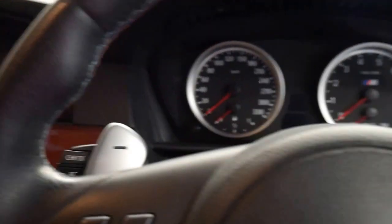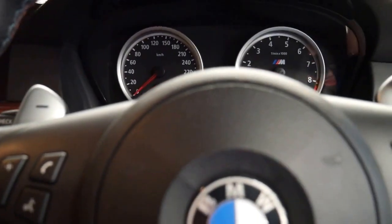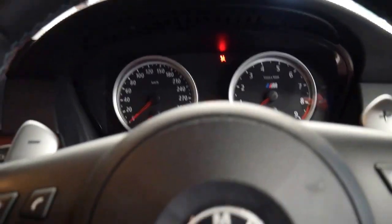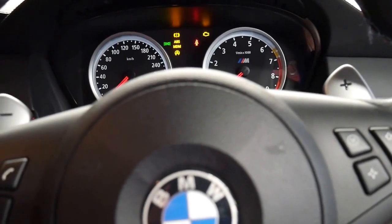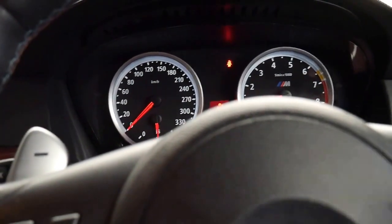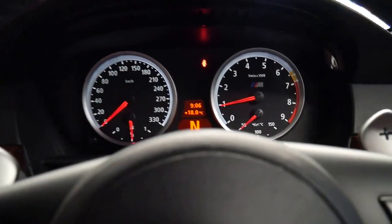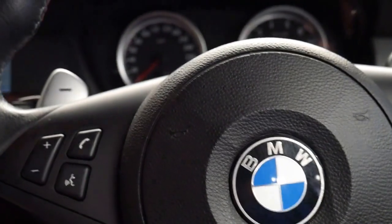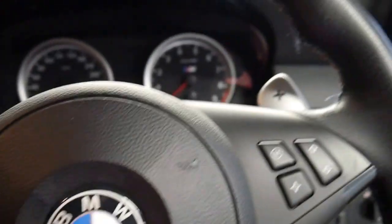We'll start it up. Take it out of gear. So it's done eighty eight thousand five hundred kilometres. It's got a very good service history to it and it's just had a service.